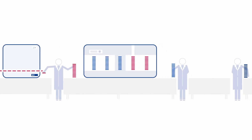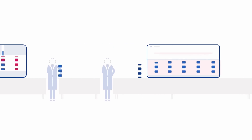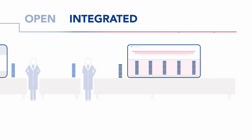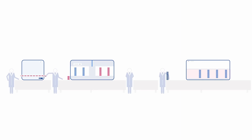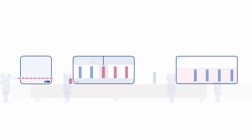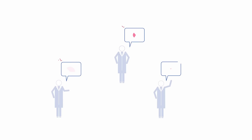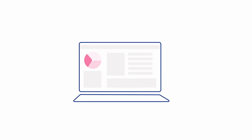We believe that labs haven't tapped into the full potential of automation, and our approach to this is called open integrated automation. When we say integrated, we mean physically and digitally connecting individual devices that deliver the right capabilities, so the workflow itself becomes one seamless automated process. It increases efficiencies across processes by being completely hands-off, freeing up your most valuable asset — your scientists — to get on with the actual science.